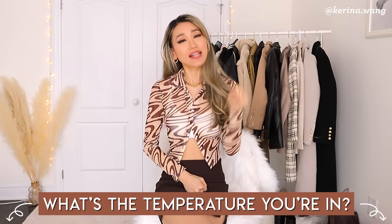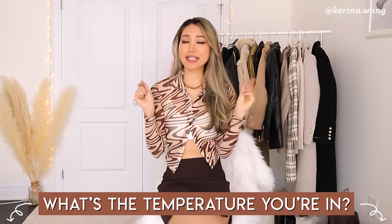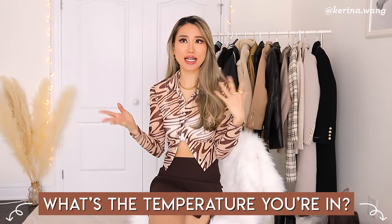I want you guys to hit that like button and leave me a comment right now telling me what temperature it is where you are currently living, that way I can make weather-appropriate suggestions and not suggest a freaking down jacket when it's 30 degrees outside. Okay, let's get started.